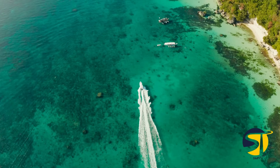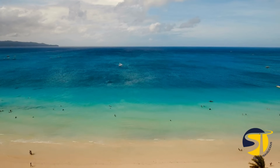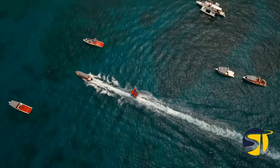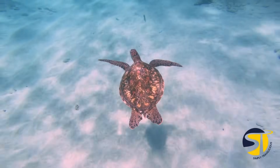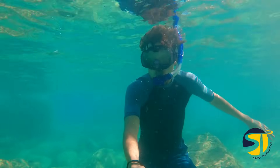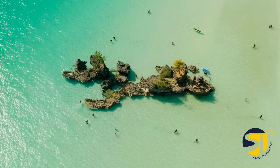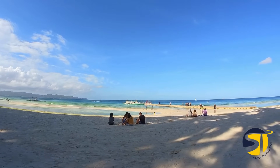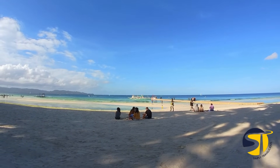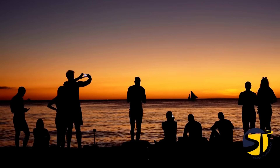But Boracay isn't just about partying — it has something for everyone. White beach tours provide a mix of adventure and relaxation, with activities like banana boat riding, jet skiing, paddle boarding, and paraw sailing. For those who prefer to explore the underwater world, snorkeling and helmet diving reveal the vibrant marine life of Boracay. And for a bird's eye view of the island, try parasailing for some breathtaking aerial scenery. No matter when you decide to visit, Boracay promises an unforgettable experience with its range of amenities and services offered at affordable prices.